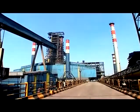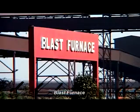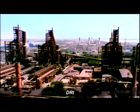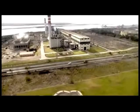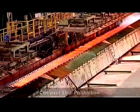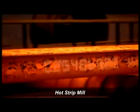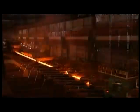SR Steel uses three iron making technologies — Blast Furnace, Corex, and DRI — which gives flexibility in using raw materials and energy sources. Two rolling technologies, compact strip production and hot strip mill, enables it to produce steel grades to suit customer requirements.